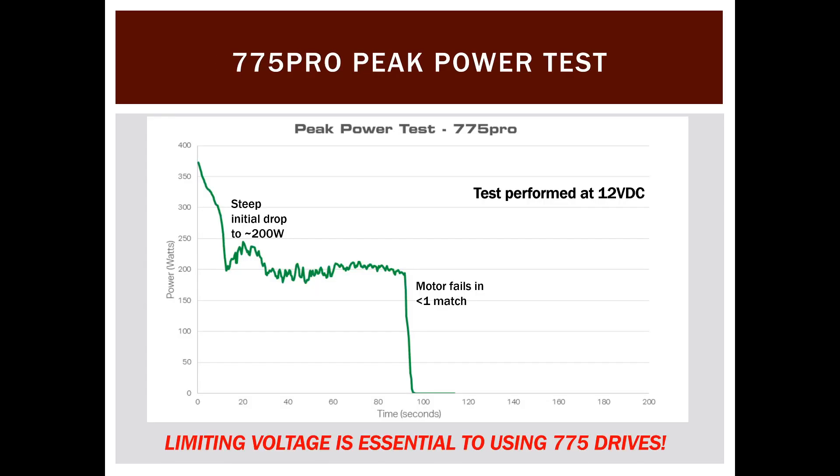The 775 Pro peak power test shows a steep initial drop from its rated wattage down to about 200 watts within the first 10 seconds of peak power. At 12 volts it actually fails in less than the length of a single match. Limiting voltage, spreading motor load across many motors, or using other methods to reduce load applied to these motors is essential if you want to use a 775 Pro in your drivetrain.